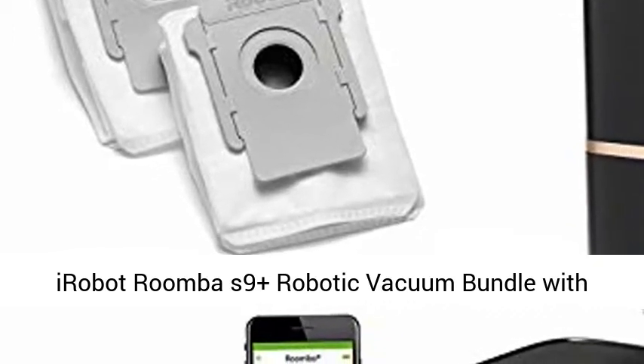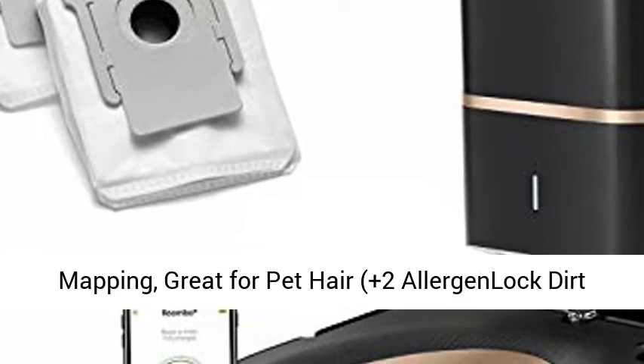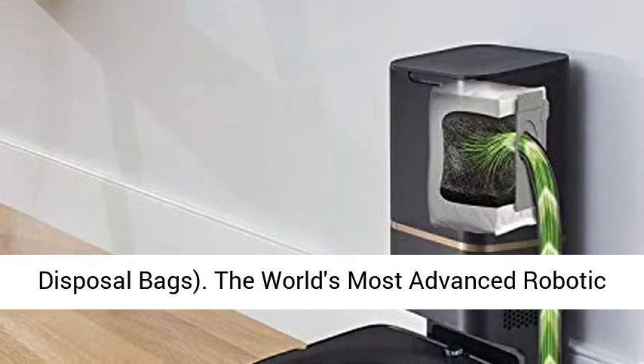iRobot Roomba S9 Plus Robotic Vacuum Bundle with Automatic Dirt Disposal, Alexa Connected, Home Mapping, Great for Pet Hair, plus two Allergen Lock Dirt Disposal Bags. The world's most advanced robotic vacuum.